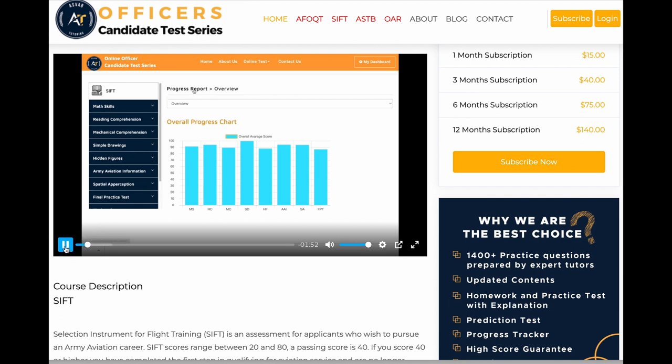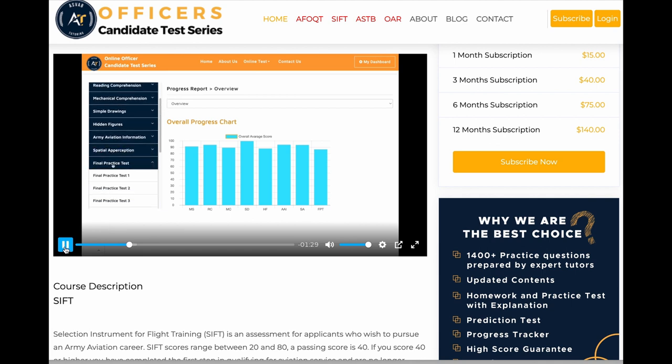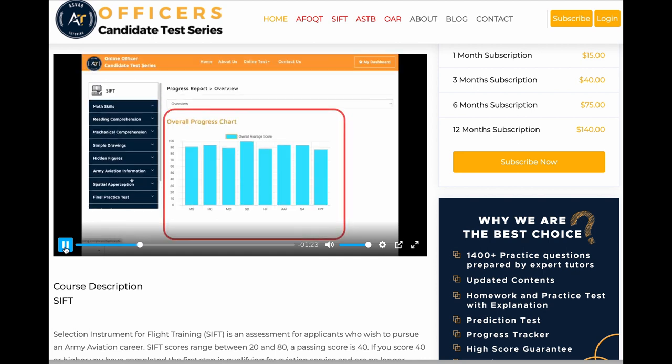In this video, you can see what is included in the course and how to prepare for your SIFT test. After you subscribe and log into the website, you will see all the features you have access to. On the left side of the page, you can access math skills, reading comprehension, mechanical comprehension, simple drawing, hidden figures, aviation information, spatial perception, final practice test, flashcards, SIFT prediction test, and progress report. On the right side is your progress report overview.